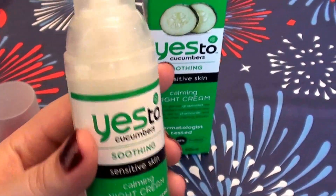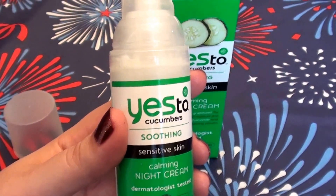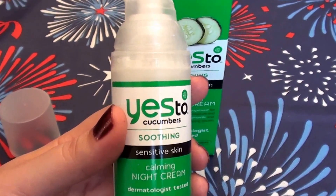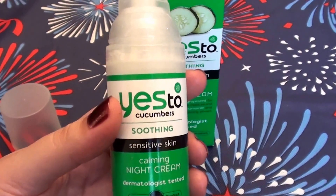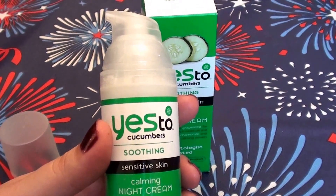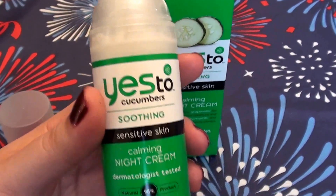Not a lot of product, but it's not a small bottle either. I forgot how much I paid for it, but I'll put the price in the description below — I'll have to check my receipt. What I do like about the Yes to Cucumbers line is they do not test on animals. They're cruelty-free, which is a big bonus.